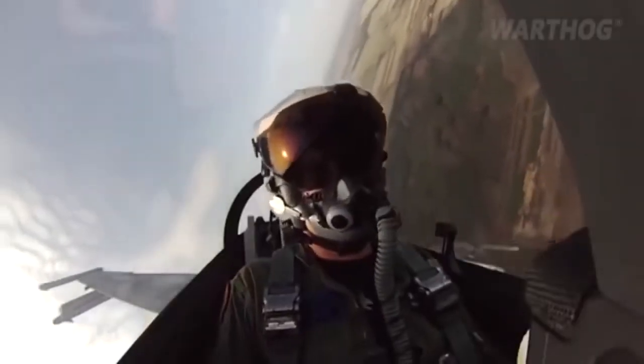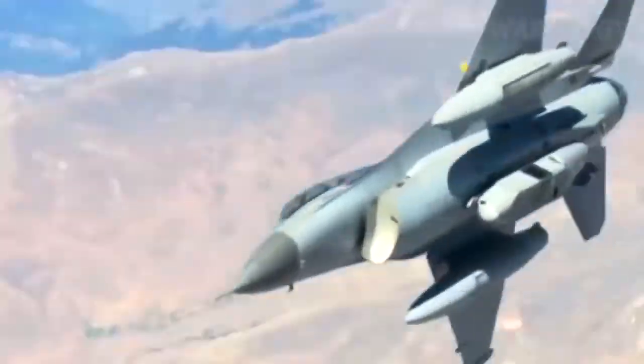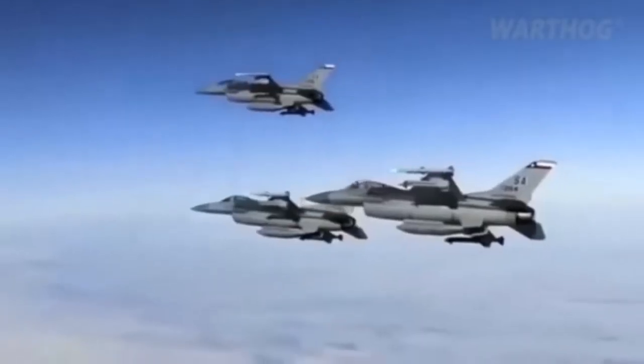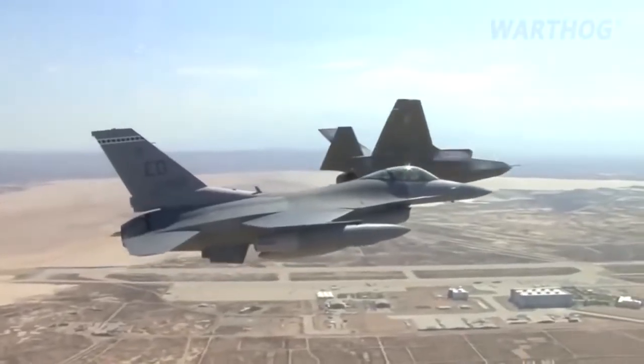A 20mm Vulcan cannon in the lower fuselage served as a backup weapon. Ironically, while the Fighter Mafia had little faith in guided missile technology, the F-16 arrived just when such weapons attained a new level of efficiency, and the Falcon's APG-66 Doppler radar, heads-up display, and targeting computers were able to leverage these weapons to deadly effect.